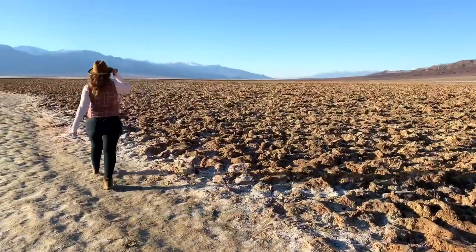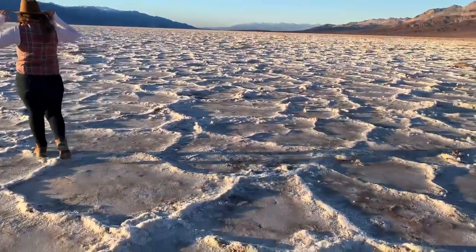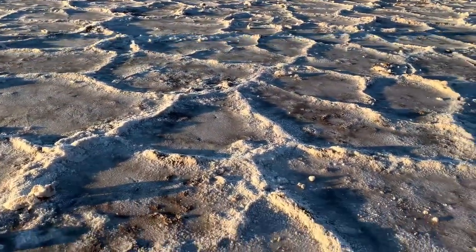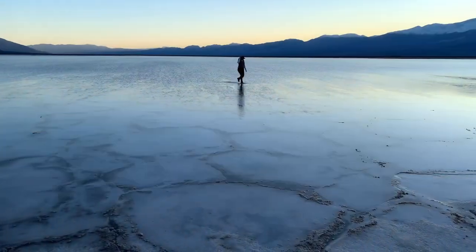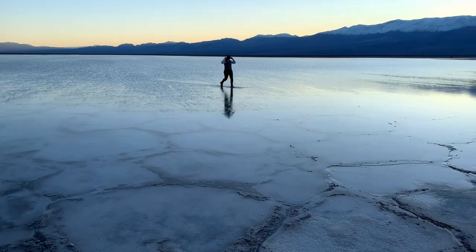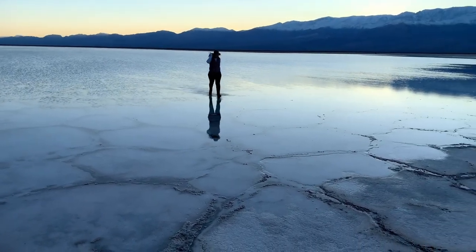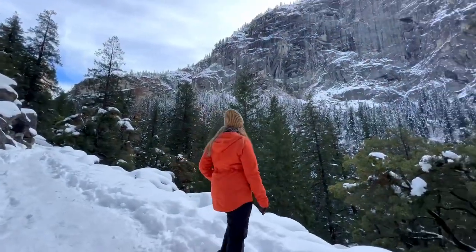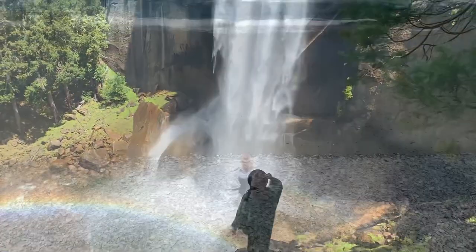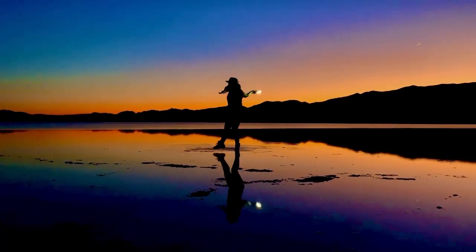You can't visit Death Valley without a trip to the lowest spot in North America. Badwater Basin sits 282 feet below sea level, and if you visit after a storm, you might even see a temporary lake here. Make sure to visit FlyingDawnMarie.com where I'll have a full Death Valley travel guide and informative blog posts on each of the spots mentioned. Every winter, spring, summer, and fall spot shared in this video has its own unique blog post and dedicated virtual visit YouTube video on my website.